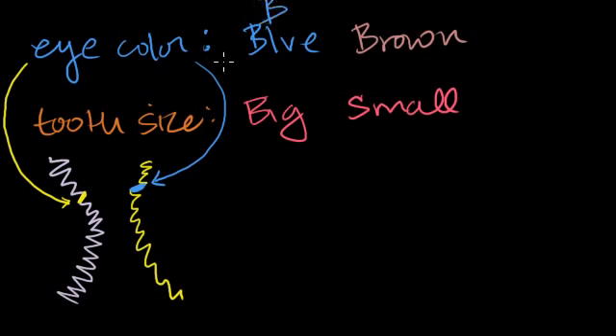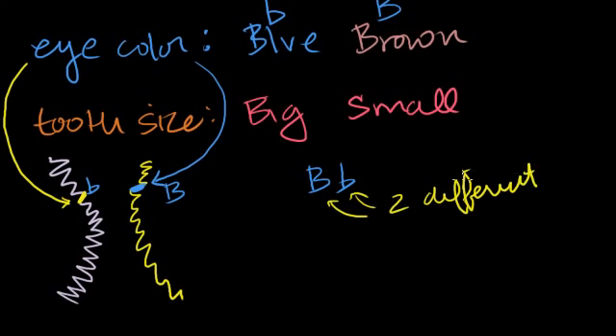I'm going to make a little shorthand notation. I'm going to write lowercase b for blue, and big B for brown. There's a situation where one chromosome could have a lowercase b and the other a big B. I could write that my genotype has one big B from my mom and one lowercase b from my dad. Each of these instances or ways that this gene is expressed is an allele — these are two different alleles or versions of the same gene.